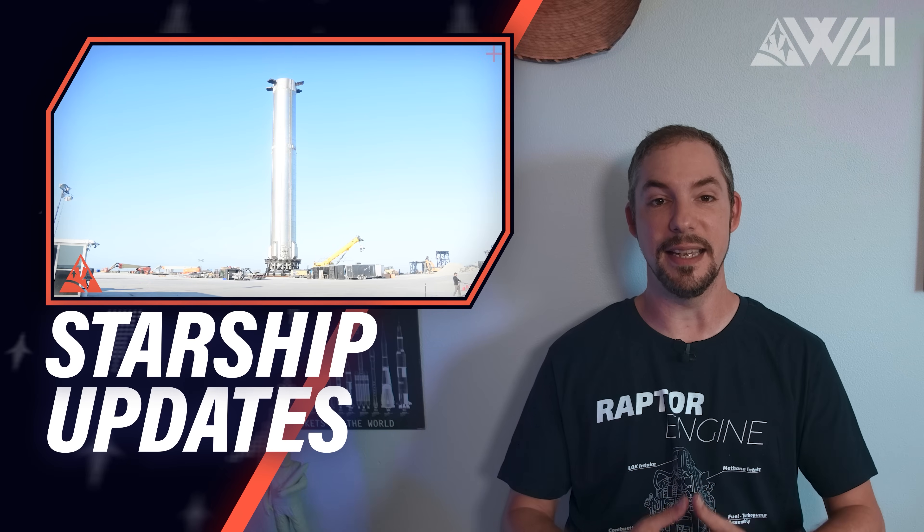The studio is not built, but we're back and it feels so good! Starting with Starship updates: SpaceX is still working on improving the booster design, and they've chosen to put Booster 7 through its paces once again.